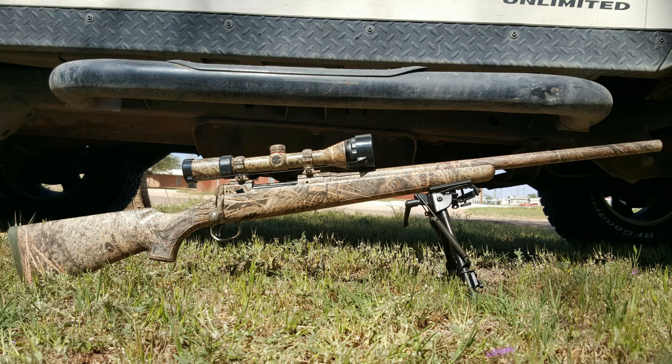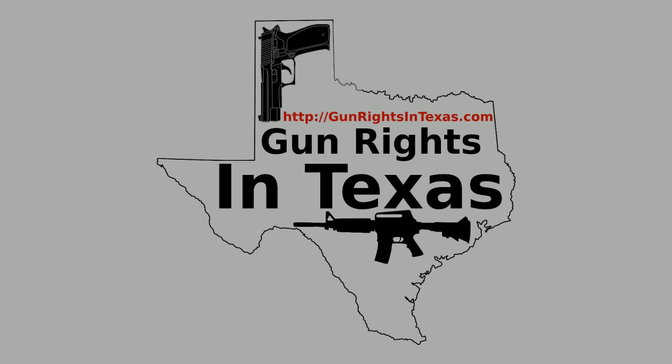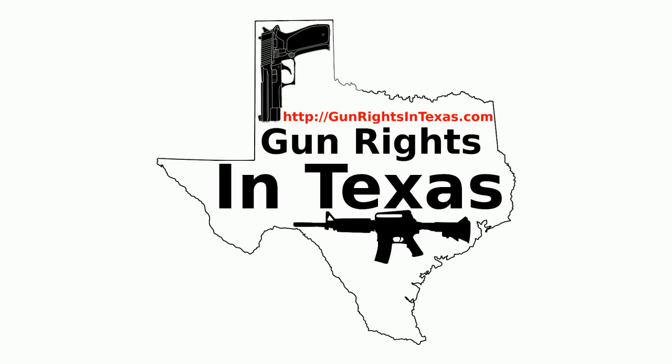I'm going to wrap up the gun of the show segment and then we'll be back with listener feedback. The Gun Rights in Texas podcast is available on iTunes, Stitcher, Miro Player, YouTube, the website, and in your favorite app using the RSS feed. With all those options there is no excuse for not subscribing — links to all of these can be found on every page of the website.